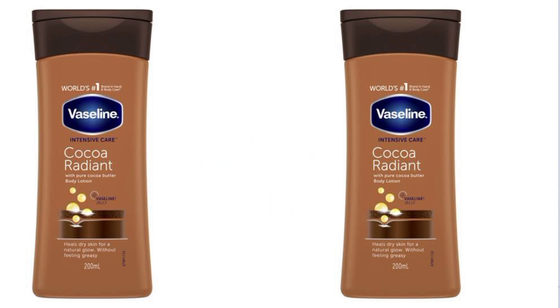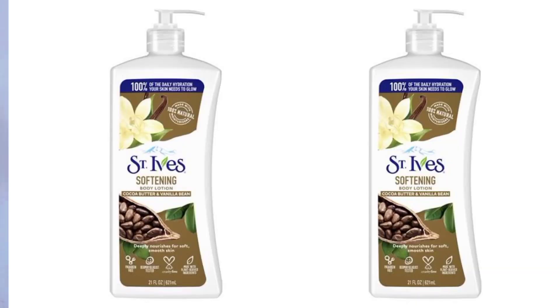The next one is Vaseline Intensive Care Cocoa Radiant Body Lotion. This body lotion is formulated with cocoa butter and vitamin B3 to deeply moisturize dry skin and improve its appearance. This particular body lotion is also going to improve the appearance of your skin.